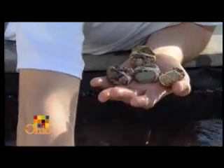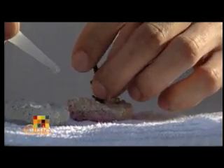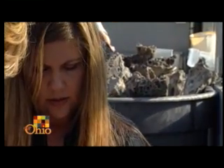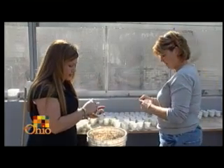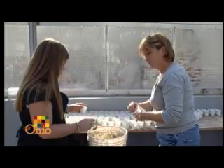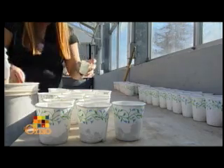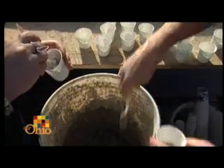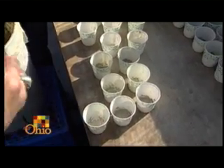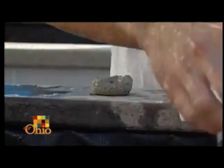On a weekly basis, Todd spends about 20 hours propagating corals. Fortunately, he doesn't work alone. His wife helps make the concrete discs they put the corals on when they frag. They use cheap Dixie cups with a mixture of sand, gravel, and concrete mixed with water, let them dry after a day, pop them out, and Todd uses those to place his frags on.